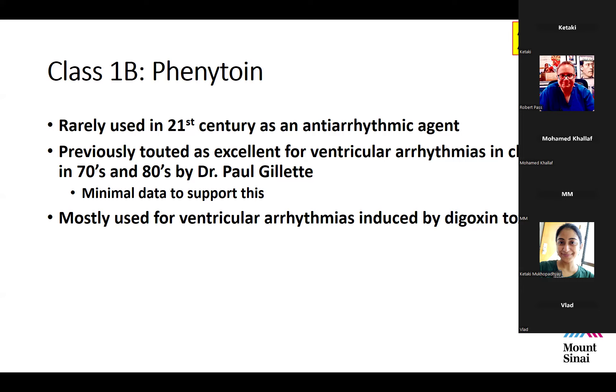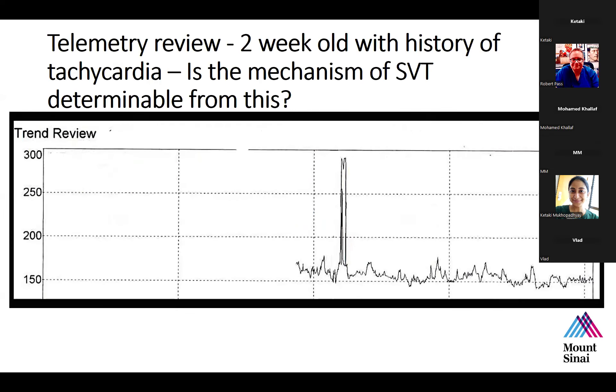Moving to clinical questions: this is a telemetry review of a two-week-old in the ICU with a history of tachycardia. The question is whether you can determine the mechanism of SVT from this tracing. The tracing shows a sudden onset and offset with a notable change from baseline — consistent with SVT. In terms of mechanism, the two most common are re-entrant and automatic arrhythmias.